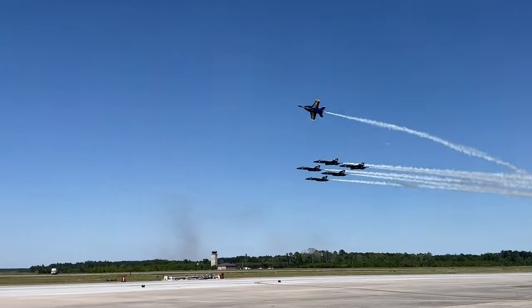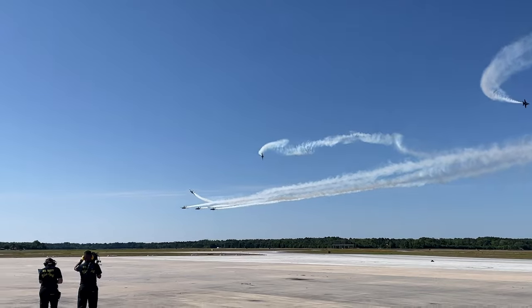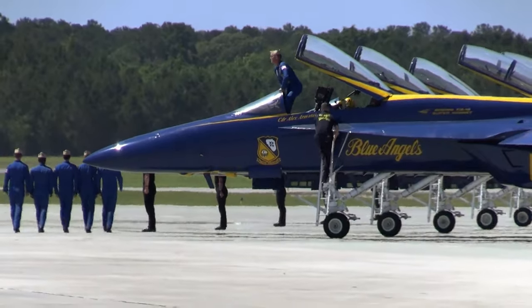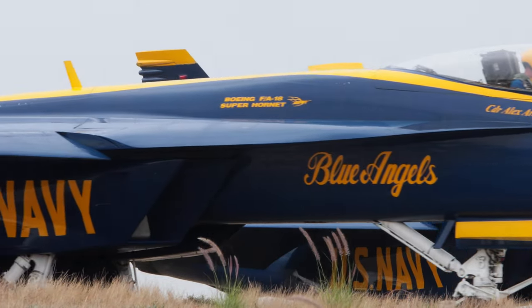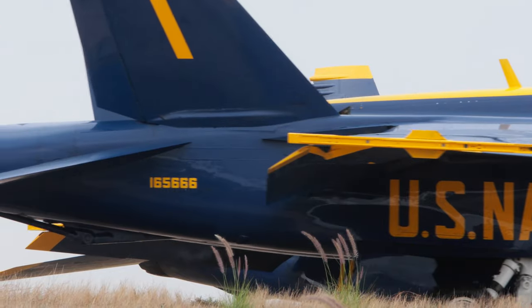The Blue Angels pick their own replacements. All applicants are interviewed by the outgoing team and must be selected unanimously. The only exception is Blue Angel number one, the commander of the squadron, who is selected by the Chief of Naval Air Training with the help of an informal panel of Blue Angels alumni. Known simply as BOSS, this individual must have at least 3,000 tactical jet flight hours and have commanded a tactical jet squadron.